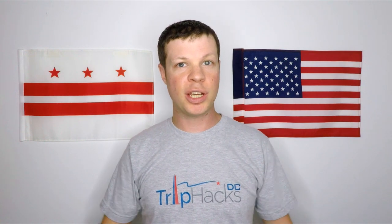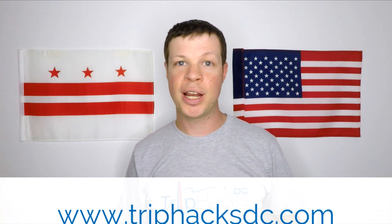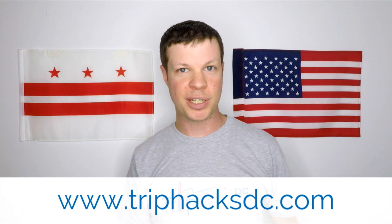If you're coming to Washington DC and you're looking for the best tips, tricks, and hacks for exploring the city, make sure to subscribe to this channel and hit the bell notification icon so that you don't miss any new videos. And if you're interested in signing up for a Trip Hacks DC tour, head on over to www.triphacksdc.com afterwards to see the tours that I offer.